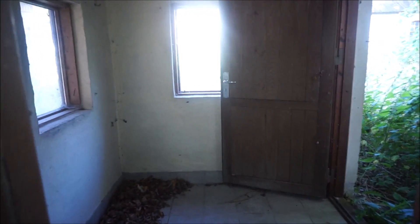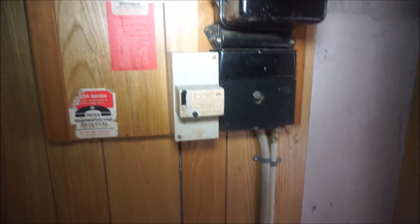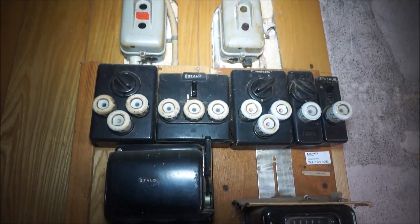It looks really creepy. That's really creepy. This is not the way out. Yeah, you can see it's dangerous at places like this — abandoned houses. I don't want any people to go into abandoned houses because it's crazy, it's very dangerous.